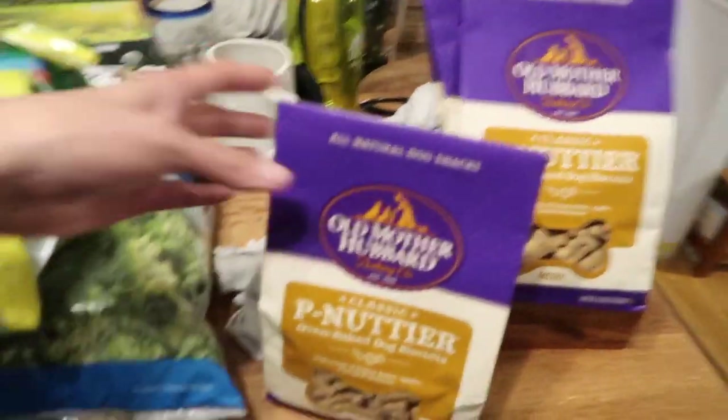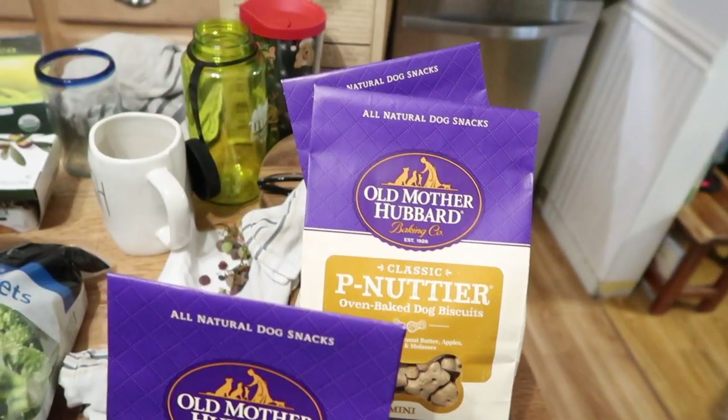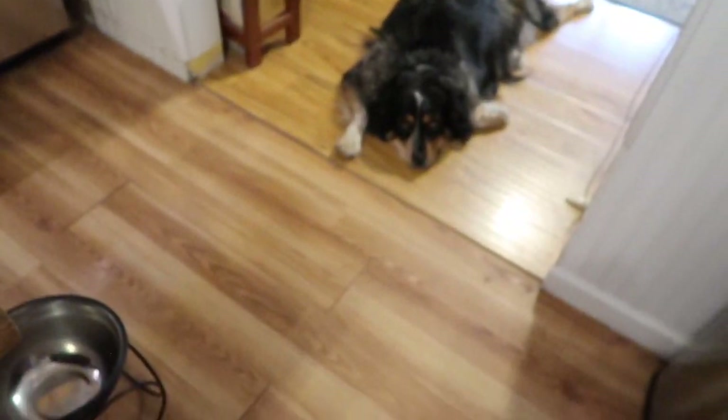We went to Aldi where I got another treasure trove of frozen veg. Oh, I didn't get peas — I should have gotten frozen peas too. I got french fries in that bag. They have the best frozen veg; some of it's organic. It's a couple cents more than Walmart but the quality is so much better. I thought Walmart was the best, but it's not — it's Aldi.